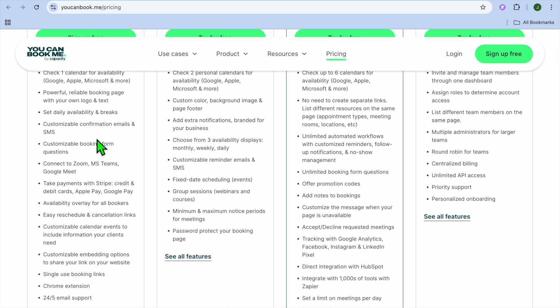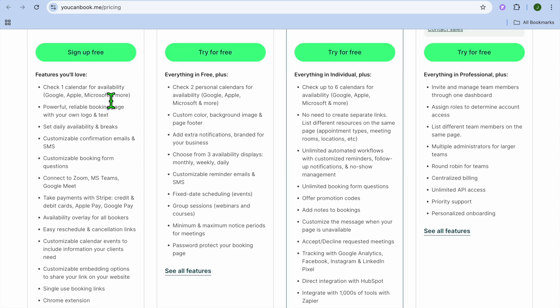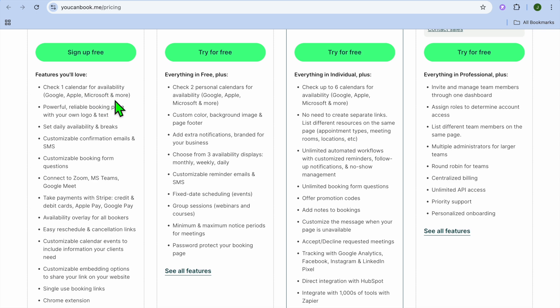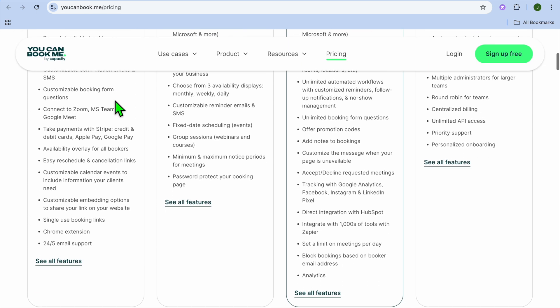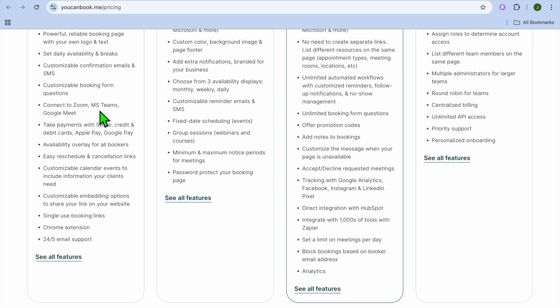There are numerous features you'll get access to on the free plan. You'll be able to connect one of your calendars — whether Google, Apple, or Microsoft — and you'll also get access to Zoom and other virtual platforms for meetings.